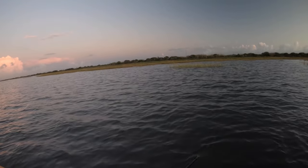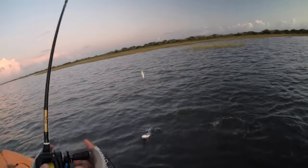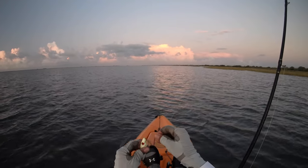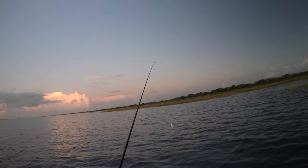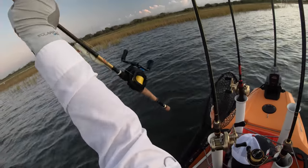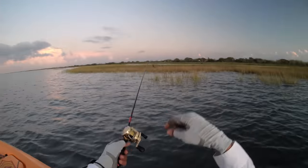Oh! Had somebody going after it. A little bitty mud chicken. That fella was eating a lure that's like half its size, three quarters of its size. That redfish couldn't have been but that big. Must be hungry. So we'll put this away and start out throwing the hoagies and see how that's going to play out.